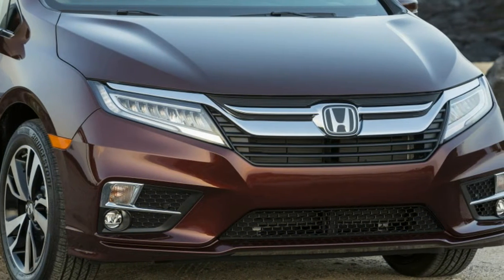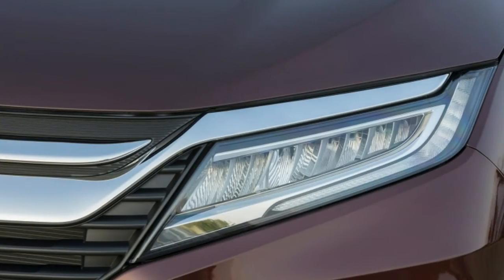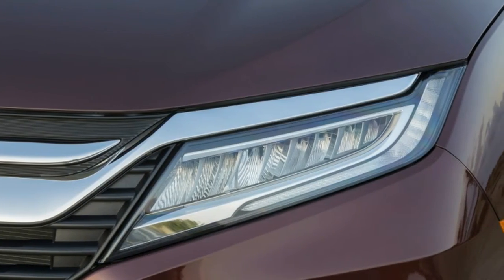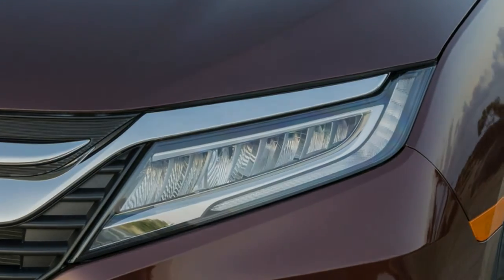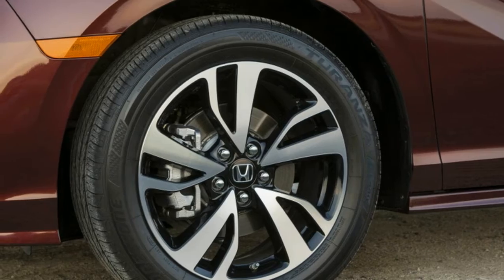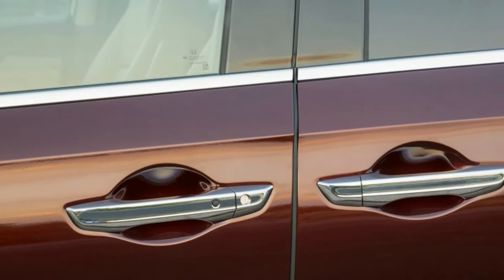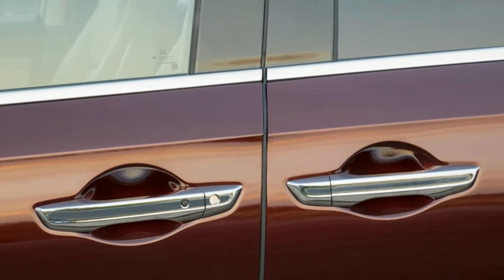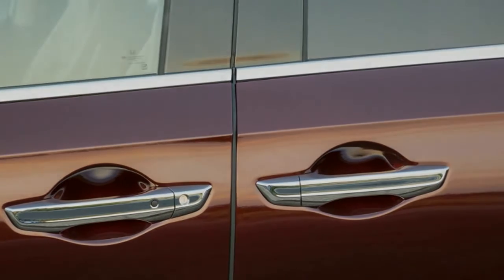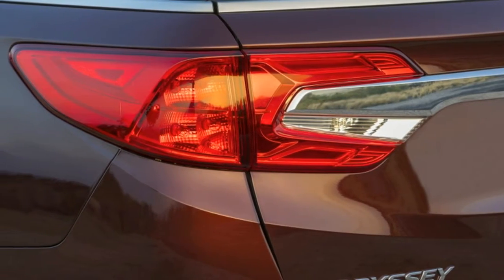The styling of the minivan is nothing too adventurous, though it's more complicated than the Pacifica. Exterior lines have a number of curves and bends, making it more interesting to behold, if slightly less elegant than the Chrysler. That feeling carries over to the interior of the Odyssey as well. The angular central touch screen and the controls below it form the visual focal point, giving the cabin a tech-forward feeling, as does the all-digital instrument panel.